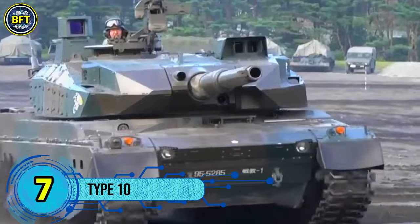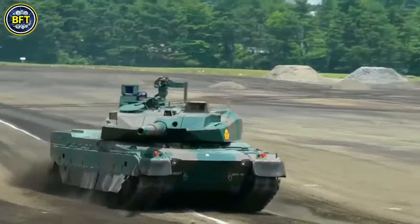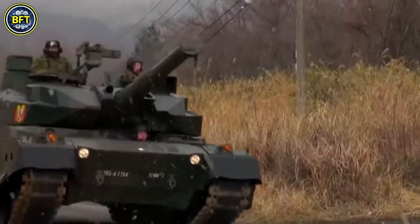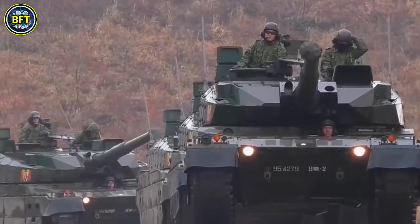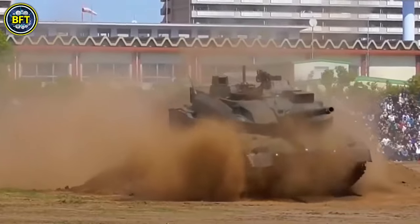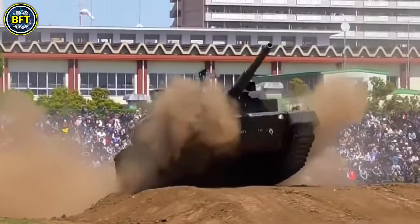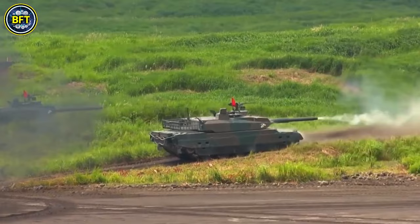Number 7: Type 10. The Type 10 is an advanced 4th generation main battle tank developed by Mitsubishi Heavy Industries for the Japan Ground Self-Defense Force. Its development began in 2002, spearheaded by the Technical Research and Development Institute. By 2006, the first prototype was completed, and development concluded in 2009. Production started shortly after, with the first 13 units delivered to the Japanese Armed Forces in 2010. The Type 10 is intended to replace the older Type 74 MBTs. It is equipped with a 120mm smoothbore gun capable of firing advanced munitions, a sophisticated fire control system, modular ceramic composite armor, and a compact lightweight design for improved mobility and operational flexibility.